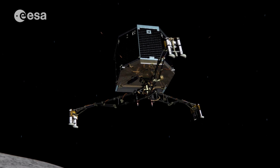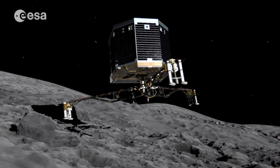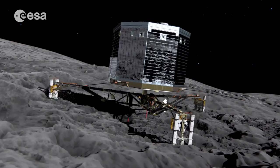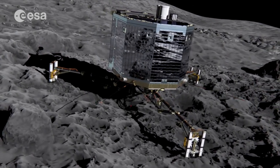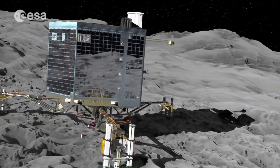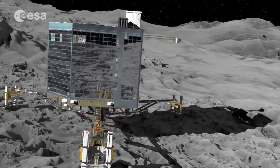Philae will have to use ice screws and harpoons to prevent it from rebounding back into space after touchdown. A successful landing will depend on what kind of surface Philae lands on, whether it consists of dust or even ice.